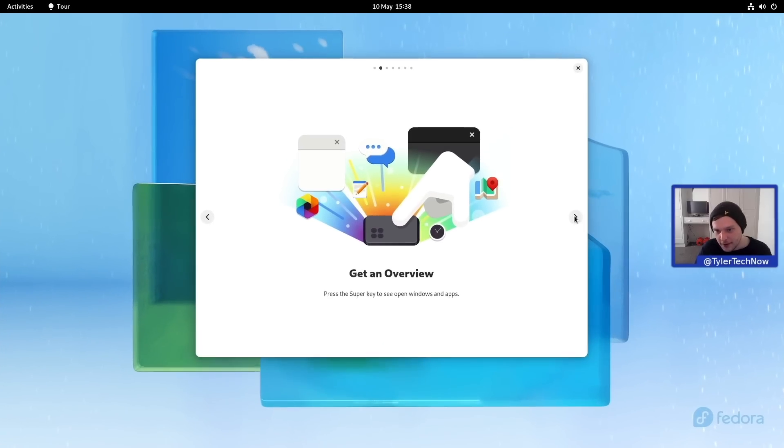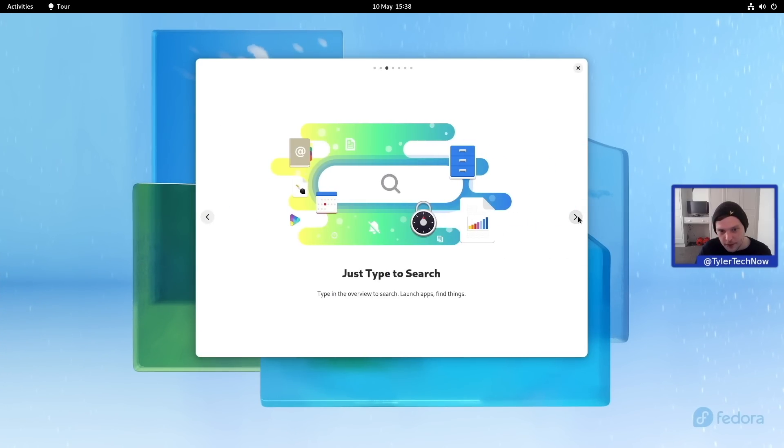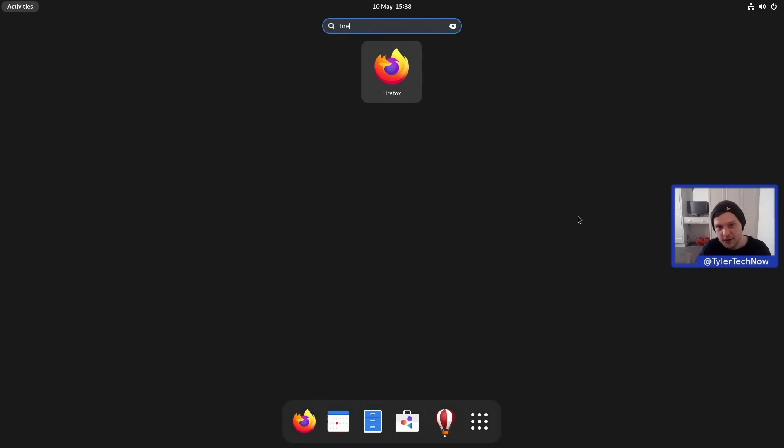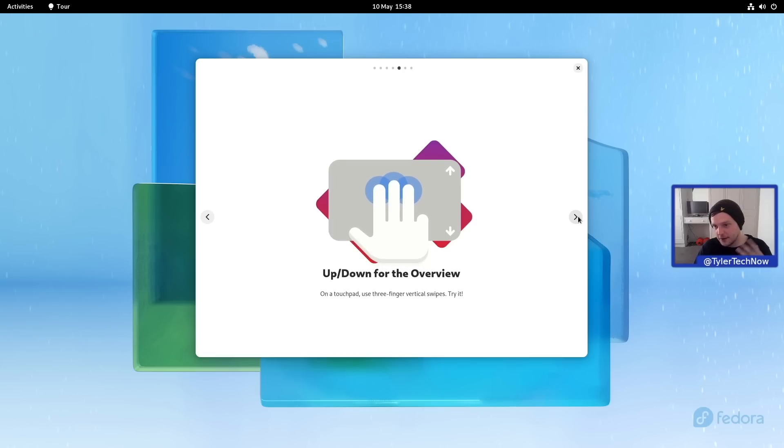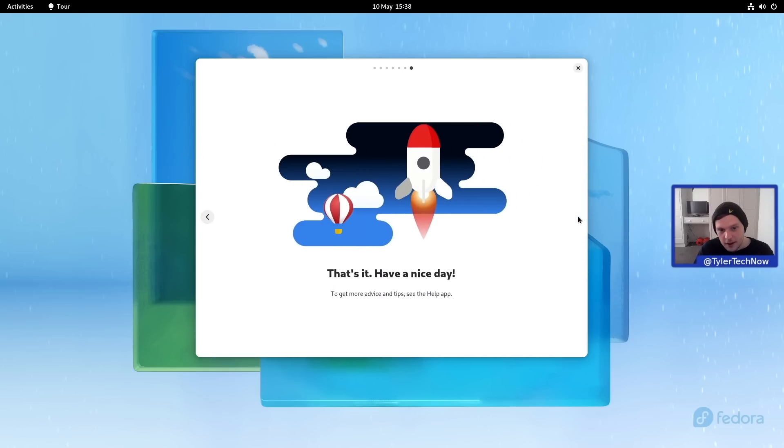Getting the overview, we all know this — no changes there. You can type to search, launch an application, keep on top of workspaces, and of course use the touchpad gestures. And that's it — we can now start enjoying Fedora Linux.